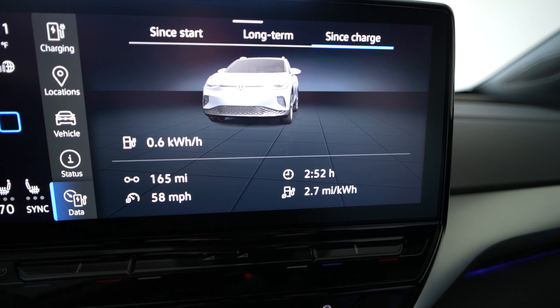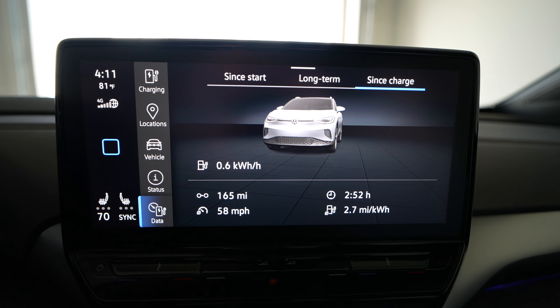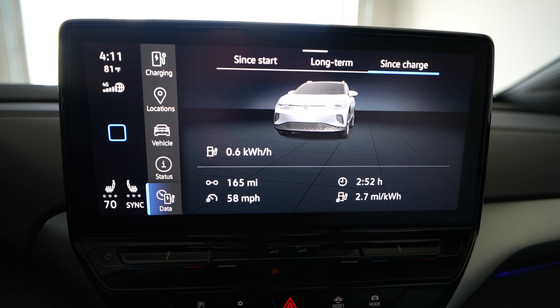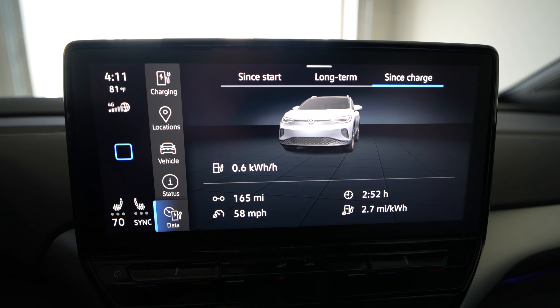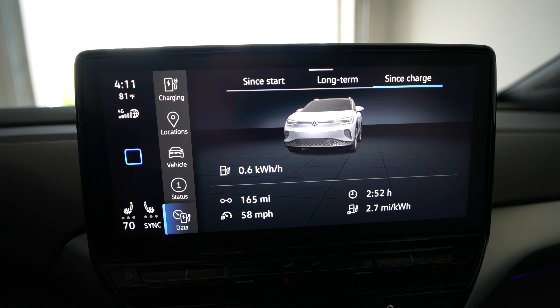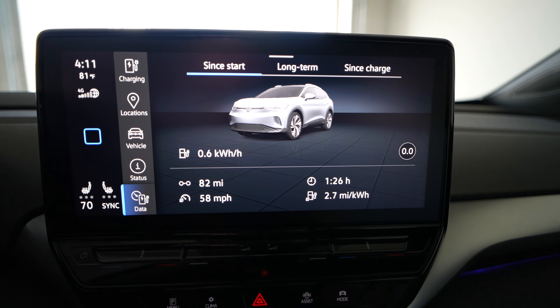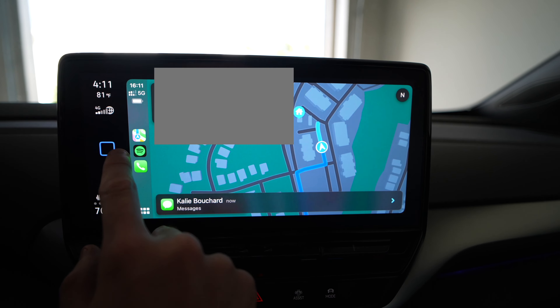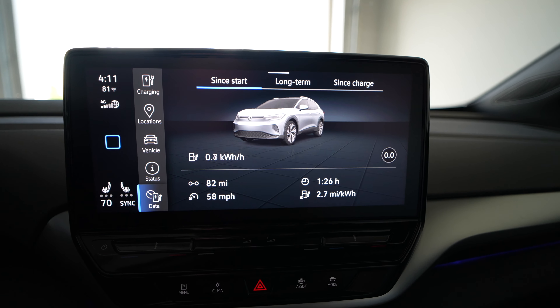When we made it back, we pulled in at 18% with an estimated 50 miles remaining, and crossed over 2,000 miles on the odometer. Just to recap some stats from this drive: since charge, we did 165 miles, averaged 58 miles per hour — though that included stop time while still in Drive, so actual interstate speed was quite a bit higher. We averaged 2.7 miles per kilowatt hour, which works out to 370 watt-hours per mile. On the return drive from Columbia back to Charlotte — with a slight elevation gain — it was 2.7 miles per kilowatt hour, 82 miles in 1 hour and 26 minutes.